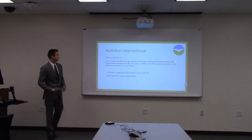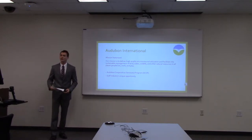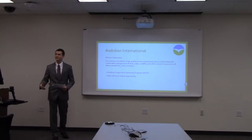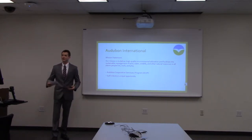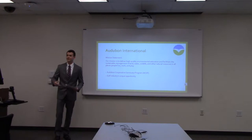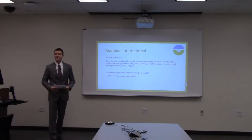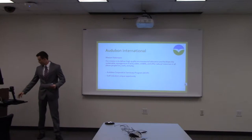Audubon International is a corporation that delivers high quality environmental education to different businesses nationwide and internationally. The Audubon Cooperative Sanctuary Program has about 3,000 businesses that they provide this education and certification to, which is helpful fiscally and also improves their image. The golf industry has a unique opportunity, based on the service they provide, to protect very large areas.